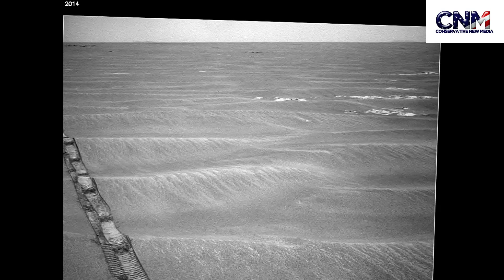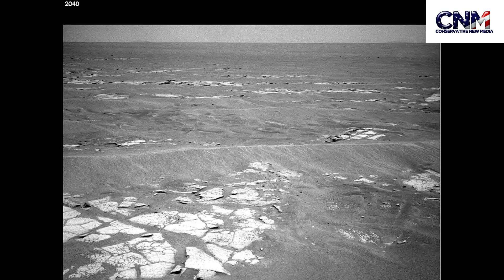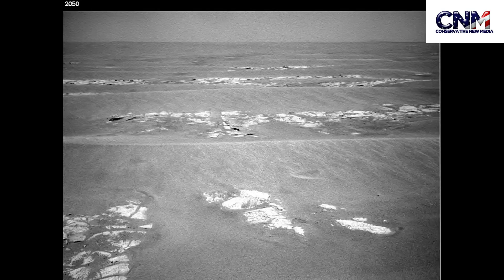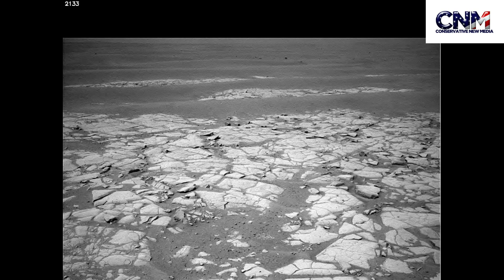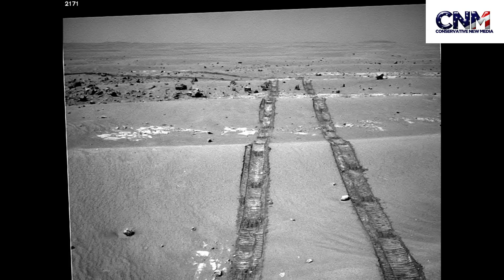In my personal opinion — and this is all my personal opinion, for entertainment purposes only, please check the disclaimers — we are just now starting to seriously explore Mars in a meaningful way. And I am very excited about what we might find there.